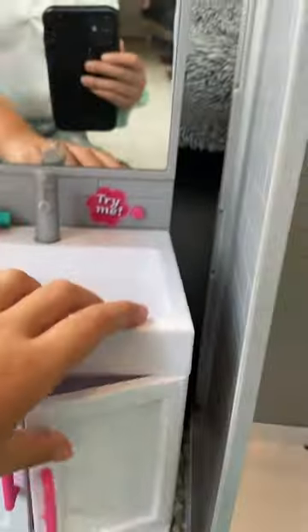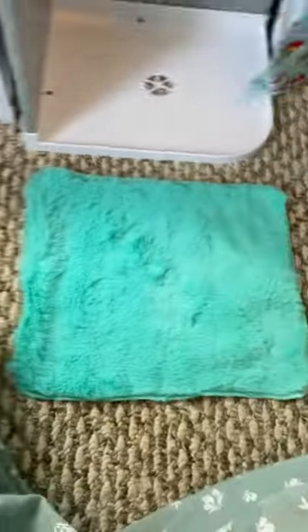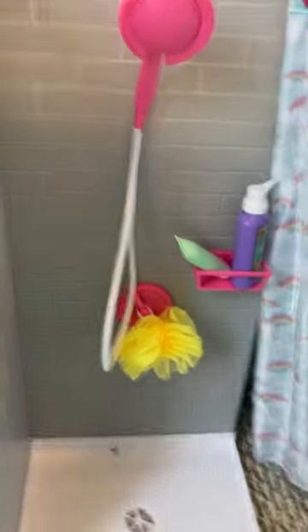There's this button that makes these lights go on, and you can twist this — nothing happens. There's nothing in these drawers but they open. Then here's a toothbrush and toothpaste. And then here's the bath, and here's the shower, and here's a rug, and you can take the shower out.